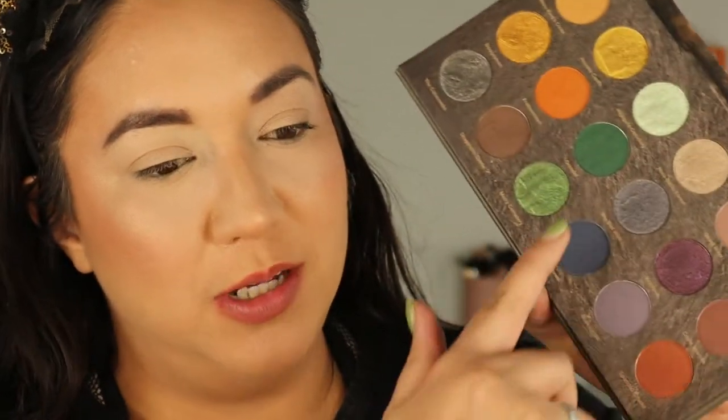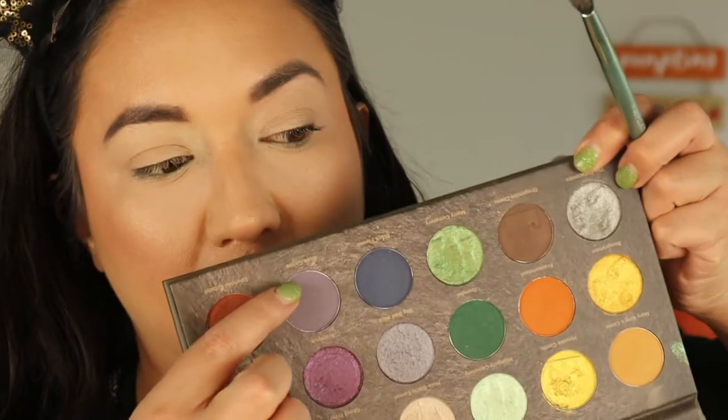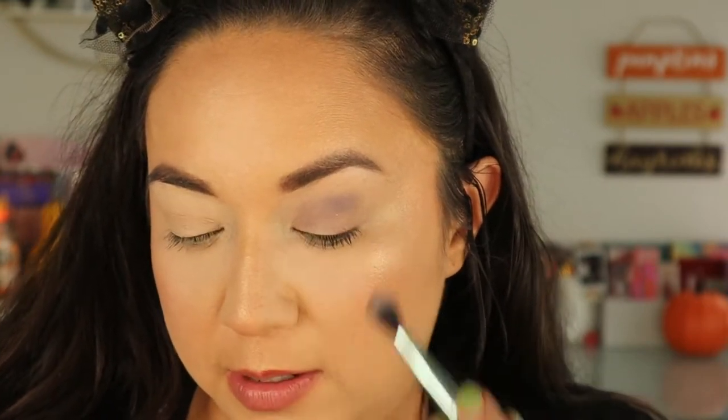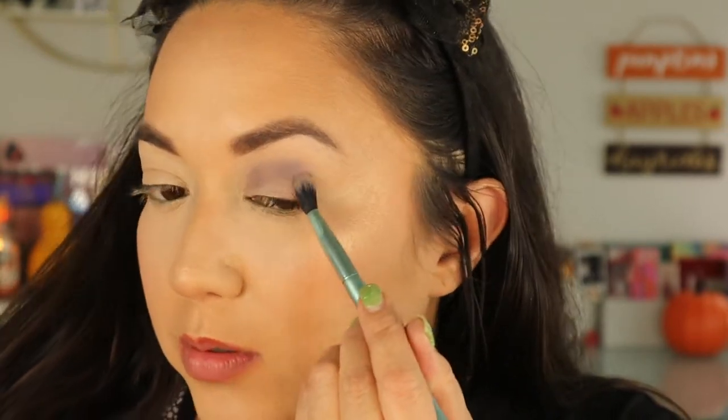Let's get into look number two. I want to concentrate in the cool tone region. I think I want to use the Catacombs shade all over the lid — it has these beautiful little blue sparkles, cannot wait. So I'm going to take this fluffy brush from Kaleidos, and I think I want to start off with Bran Castle — a very cool-toned, mid-toned purple with more of a blue undertone. I'm going to just put that all through the crease, because this look is going to be a very cool-toned vibe.